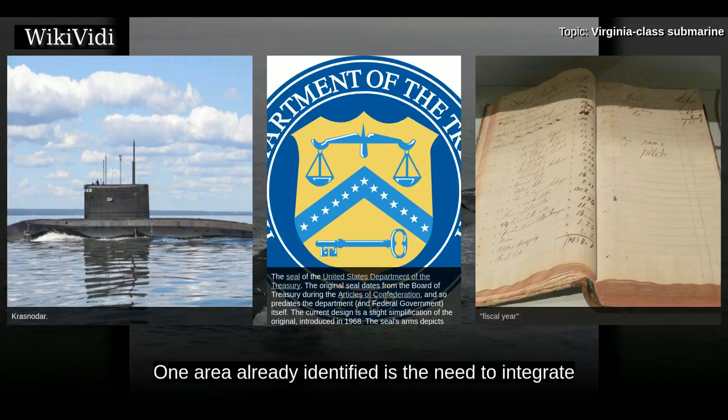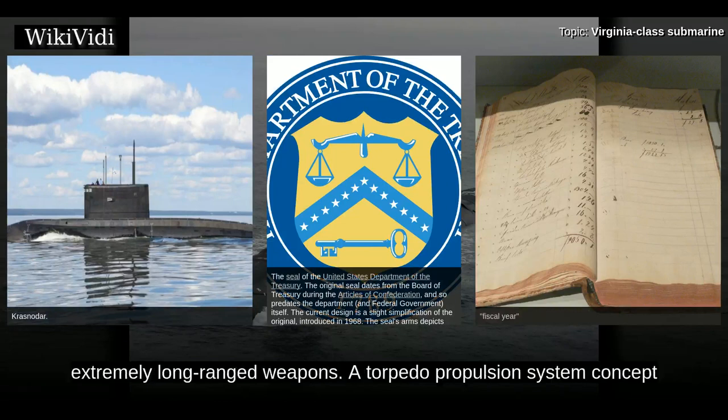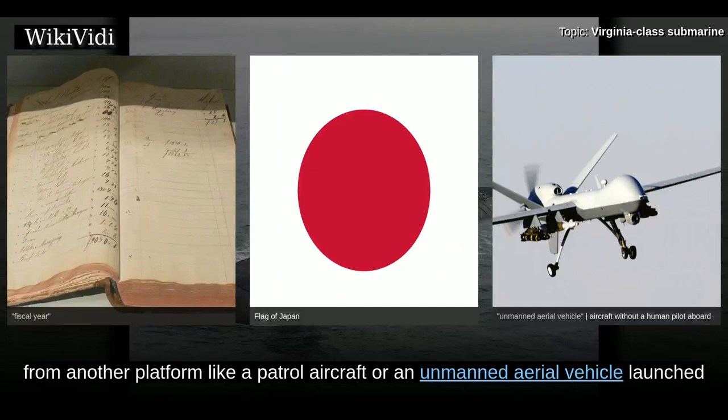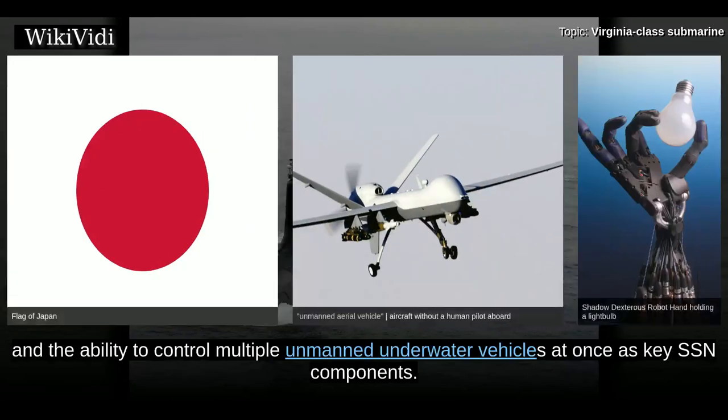One area already identified is the need to integrate with off-board systems so future Virginia boats and the SSN can employ networked, extremely long-range weapons. A torpedo propulsion system concept from Pennsylvania State University could allow a torpedo to hit a target 200 nautical miles away, guided by another asset during the terminal phase. Targeting information might come from a patrol aircraft or an unmanned aerial vehicle launched from the submarine. Researchers have identified a quieter advanced propulsion system and the ability to control multiple unmanned underwater vehicles at once as key SSN components.